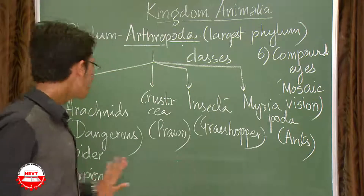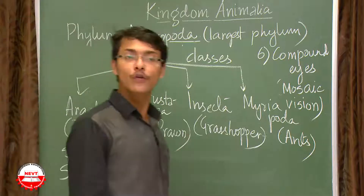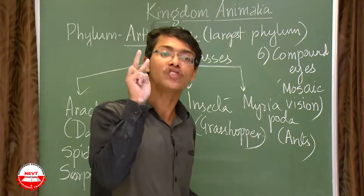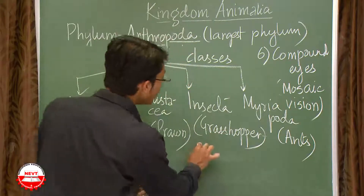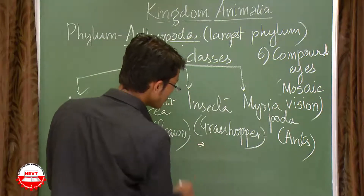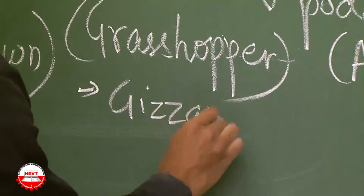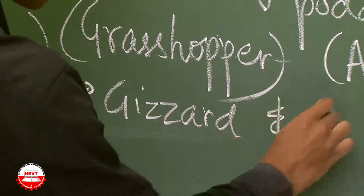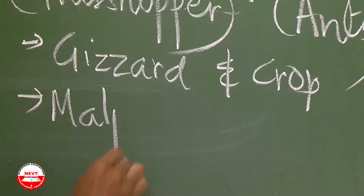Looking at the internal features of arthropods, there are two major things to remember: number one is the gizzard and crop, and number two is Malpighian tubules.